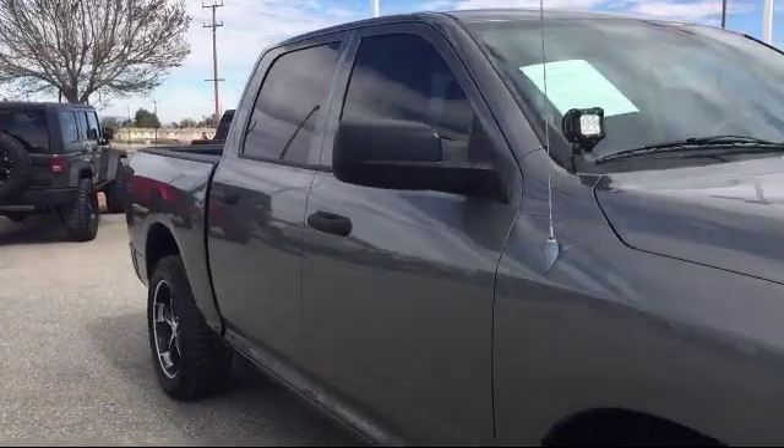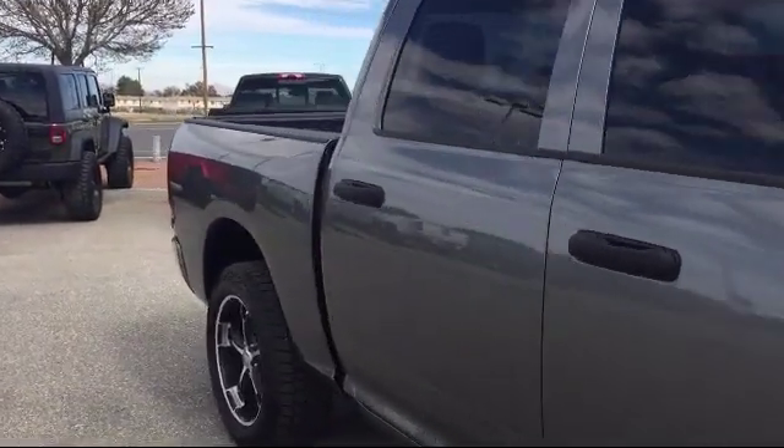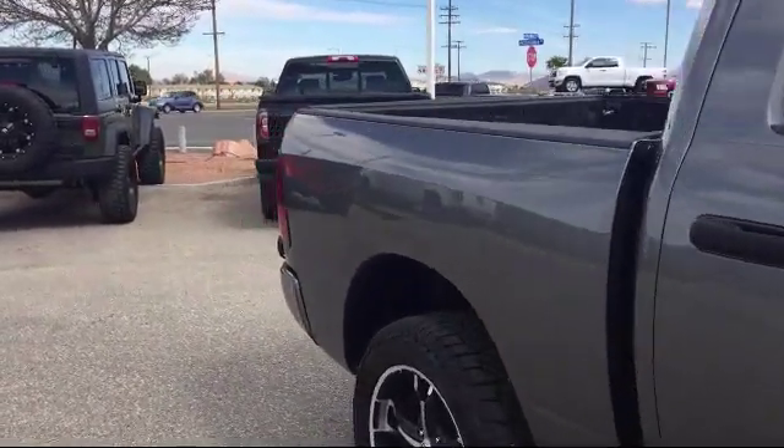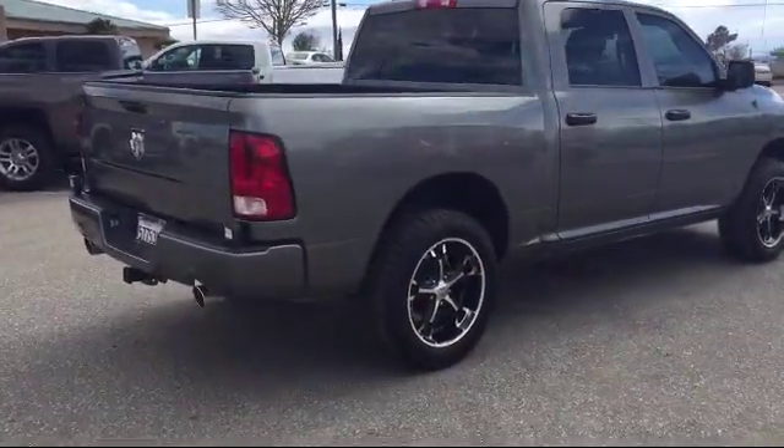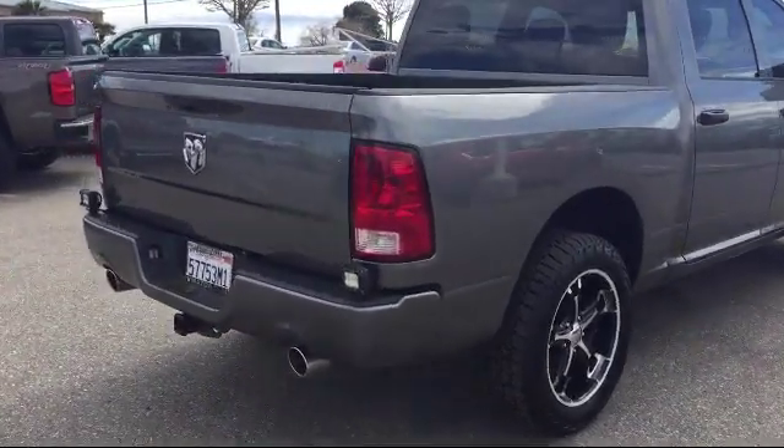It also features Air Conditioning, Traction Control, Rear Folding Seat, Six Speaker Audio System, Side Airbags, Trailer Brake Control, and has less than 55,000 miles on the odometer.